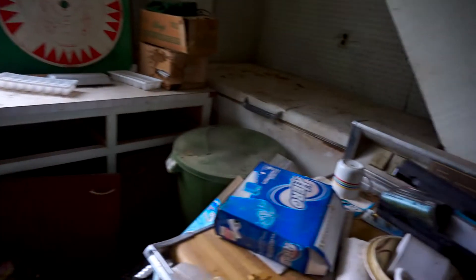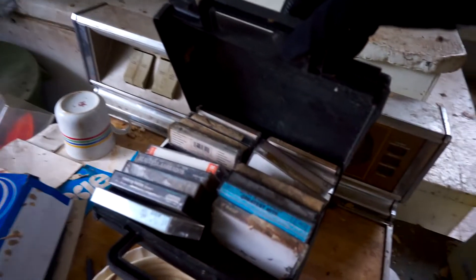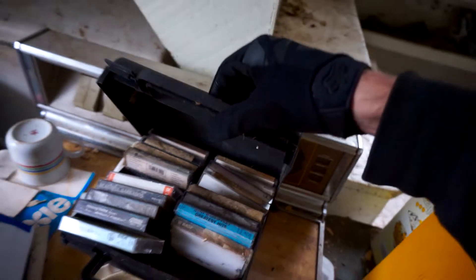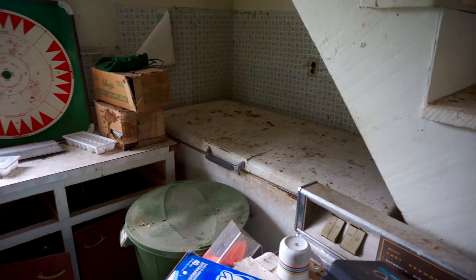Then we got old fridges and freezers, Glenn Miller cassette decks, Beatles — a little bit of everything. That is pretty cool. I am definitely not opening up that chest freezer — who knows what's in there, could be anything.